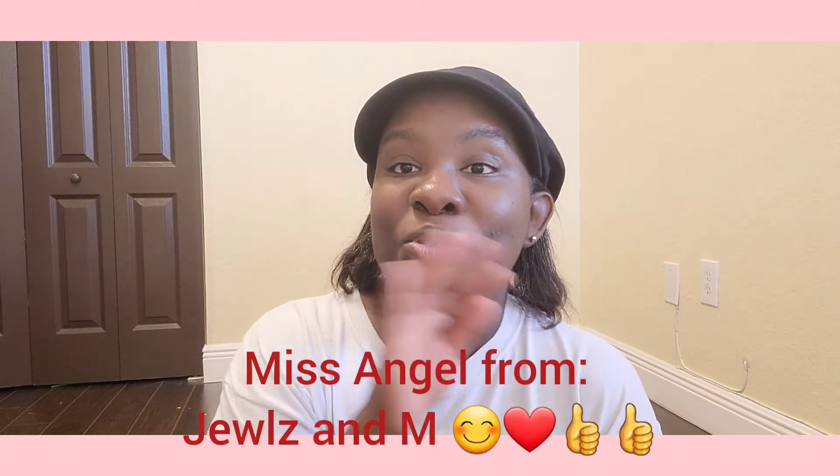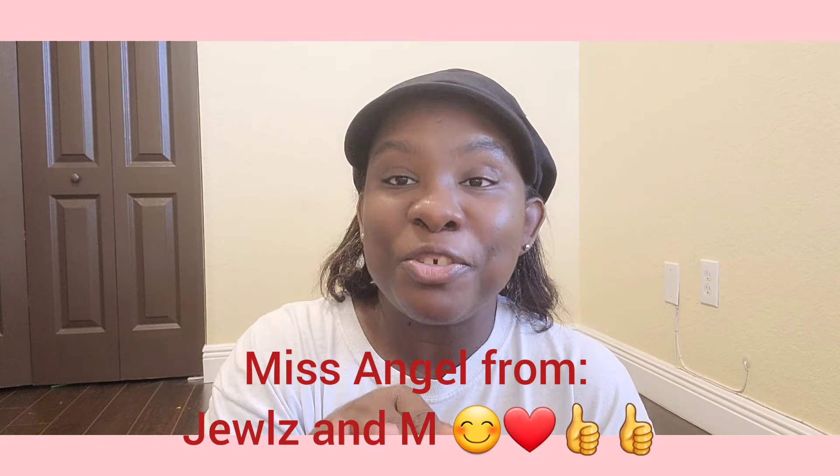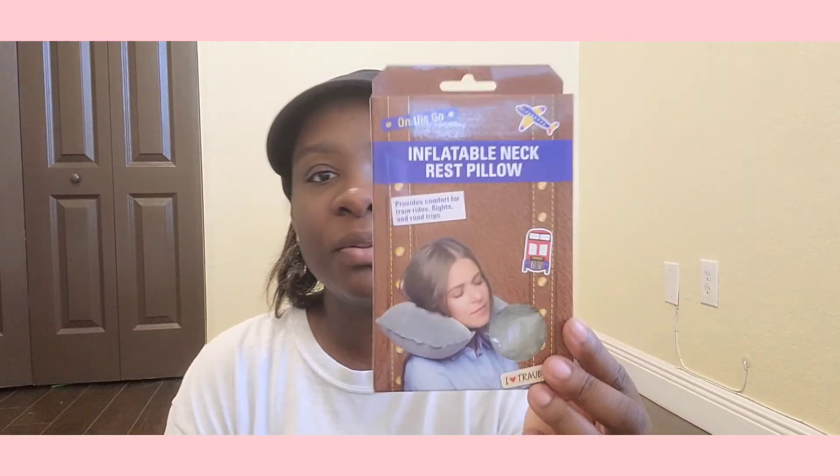I was looking for this — Miss Jules from Jules and M showed this, and it was on my wish list — I found it! It's an inflatable neck and wrist pillow. Yay, we're going on vacation so you need this! My baby already has one so I grabbed one for me. I didn't see another one so I'll share with the hubby.